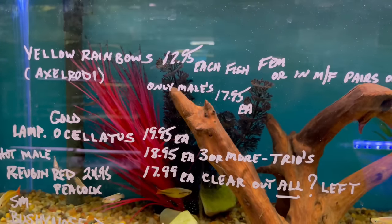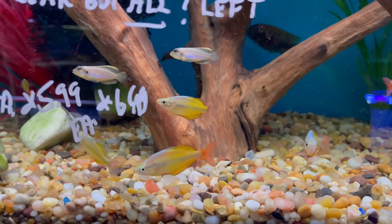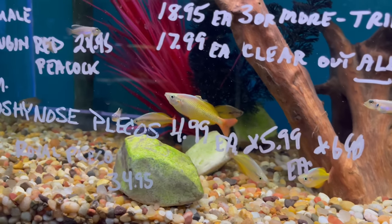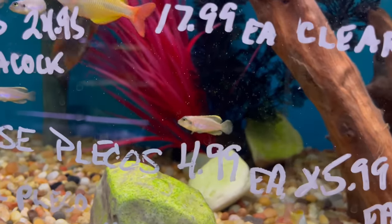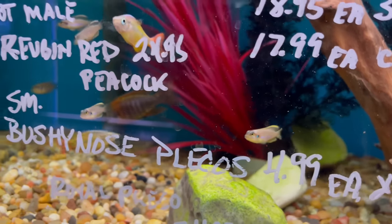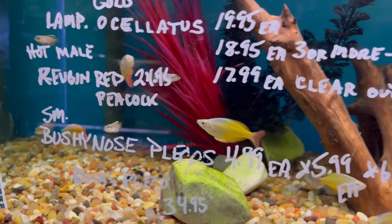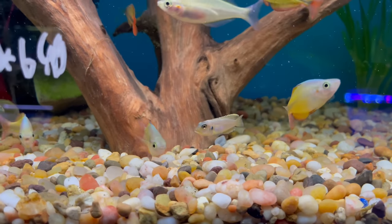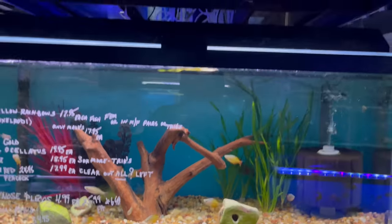In this tank right here it looks like he has some yellow rainbows — these guys are really nice, loving the color of them. He also has some gold isolates and shell guards in here as well. I think these are some really awesome fish. I told him I was going to buy some — really awesome little fish.